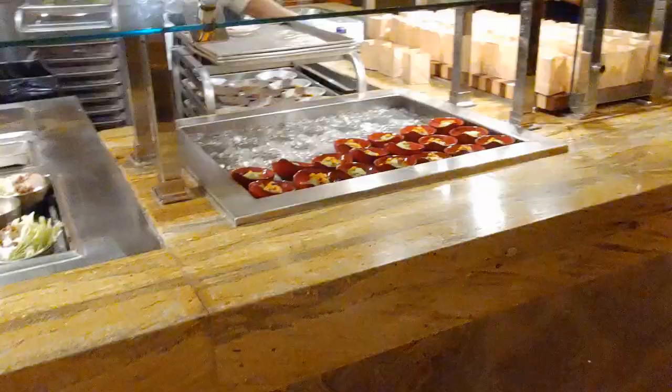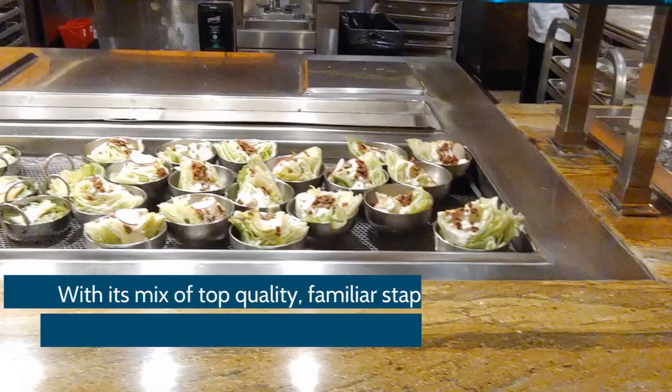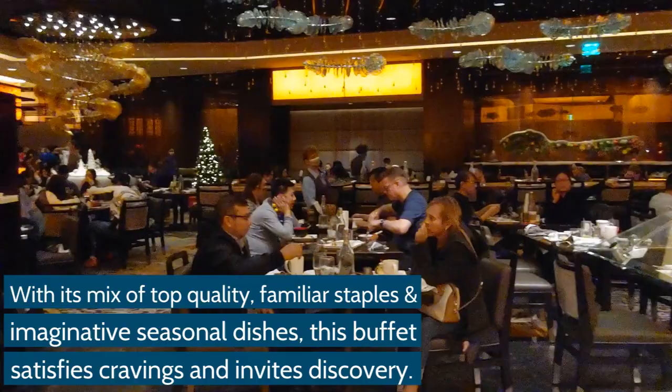Salads, cob salads, blue cheese salads — they even have some type of herbal salads. Beautiful place.